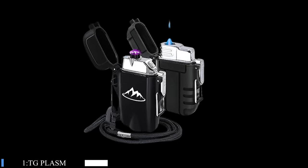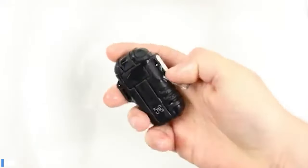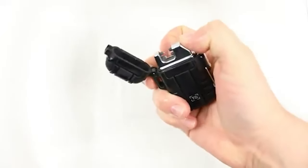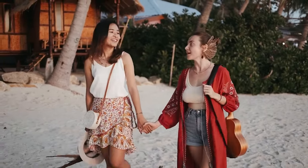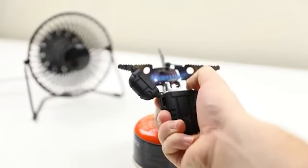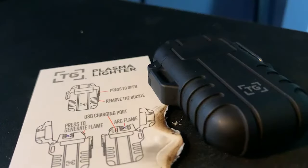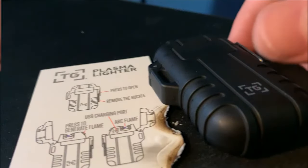Number 1: TG Plasma Lighter Windproof. The TG Plasma Lighter stands out in the market as a high-tech solution for outdoor enthusiasts seeking a reliable fire-starting tool. Its flameless dual-arc system is especially impressive, offering a windproof and waterproof guarantee that ensures functionality in diverse weather conditions.